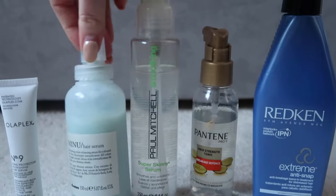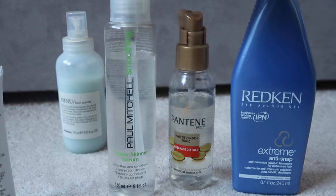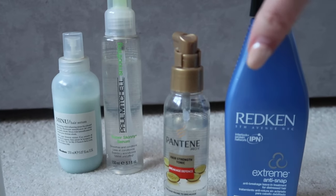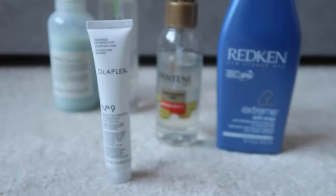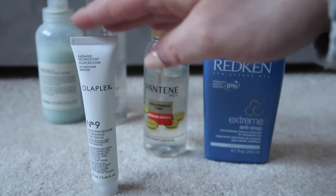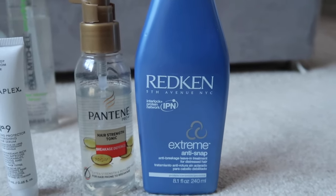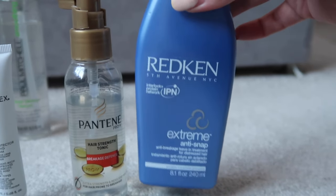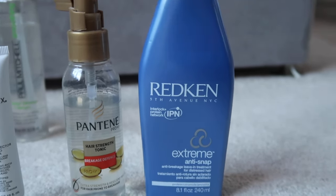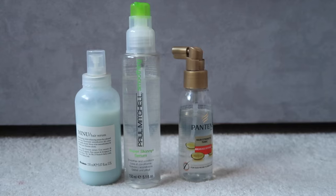I don't need anything that illuminates my hair so the Davines Minou can definitely go. I'm generally always trying to look for volume so I don't think I really need a smoothing serum — I can get frizz protection from other things — so the Paul Mitchell can go too. I'll keep the Pantene as it's a travel size I could use up fairly quickly. Of the two strengthening ones, I really liked the Redken Extreme Shampoo and Conditioner which I finished earlier this year, so I'll keep the Redken treatment as a contender for next year's project pan. I'm keeping the Redken and the Olaplex and decluttering the Davines, Paul Mitchell, and Pantene.